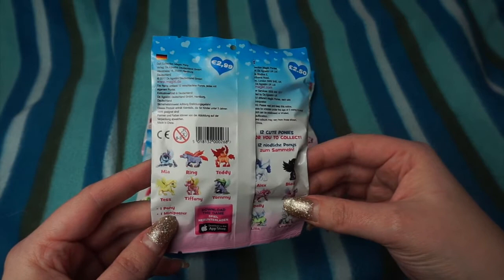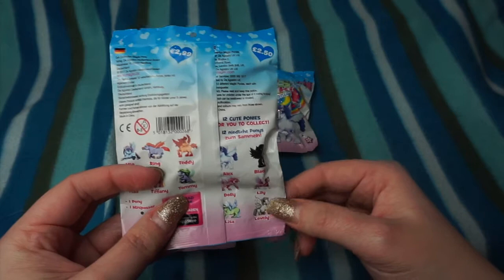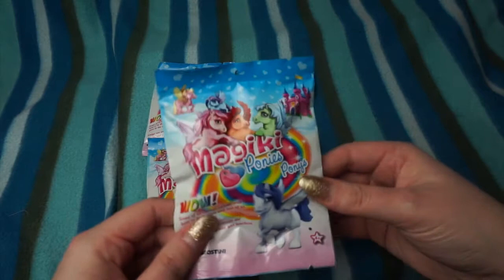Inside you get a pony and a mini poster, so these are really cool. There are 12 cute ponies to collect: Mia, Ring, Teddy, Tess, Tiffany, Tommy, Alex, Black, Dolly, Lily, Lisa, and Lovely. I've got four packs to open and I'm hoping that we get four different ones, so let's open our first one and have a look.